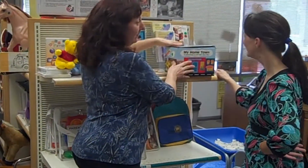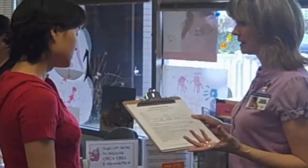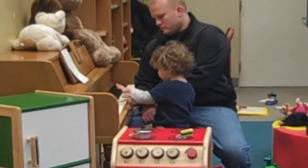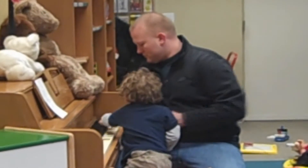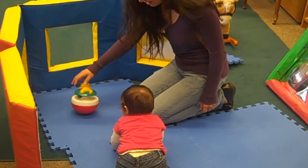Toy Library staff is always available to help you select developmentally appropriate toys and answer any questions you may have. We want your Toy Library experience to be a pleasant one. Supervise your children closely. We hope you will use your time in the Toy Library to get down on the floor and spend some quality time with your child.